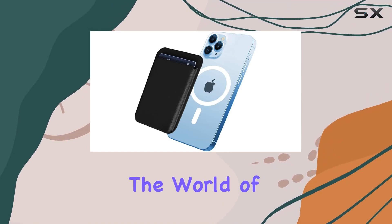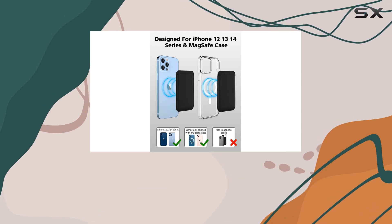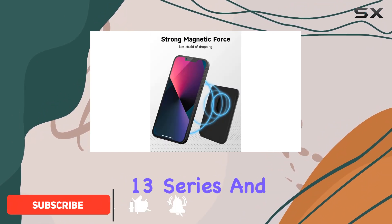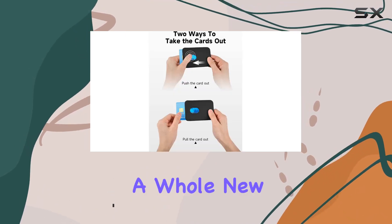Today, we're diving into the world of MagSafe accessories with the TWZKG MagSafe Wallet Holder in the sleek midnight color. This wallet is designed to seamlessly attach to your iPhone 15 Pro Max, 14 Series, 13 Series, and 12 Series, bringing convenience and style to a whole new level.